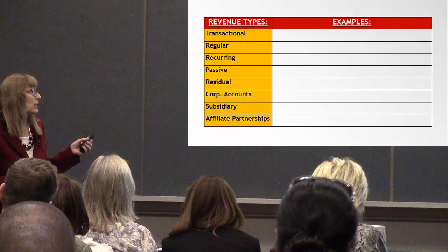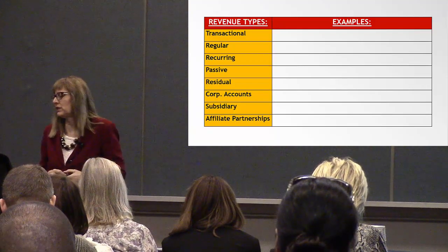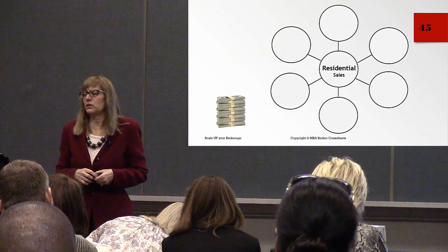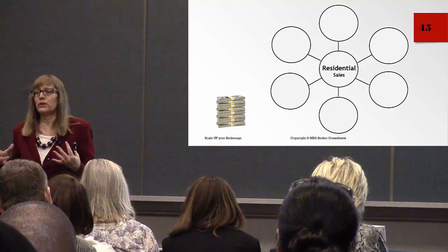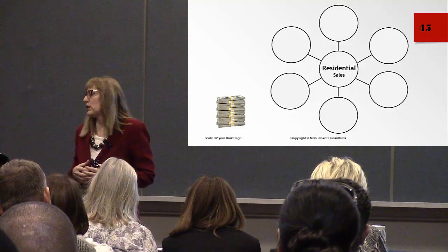There should be a place in the workbook where you can write out some of your ideas and thoughts to take back to your office. There's also what we call the profit pinwheel, which helps start your mind thinking about what you can offer as foundational revenue sources for your company.